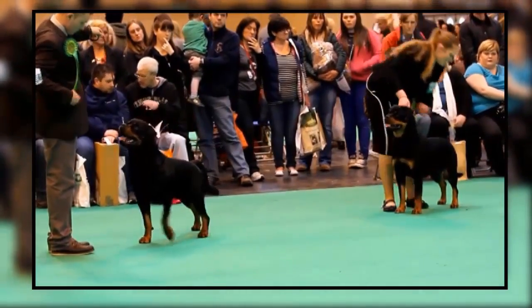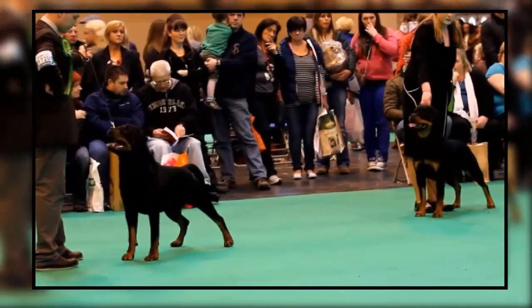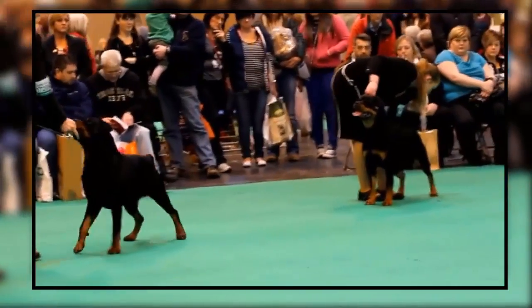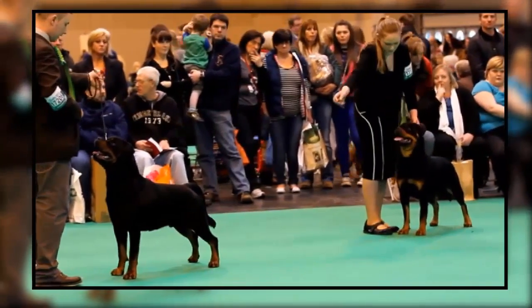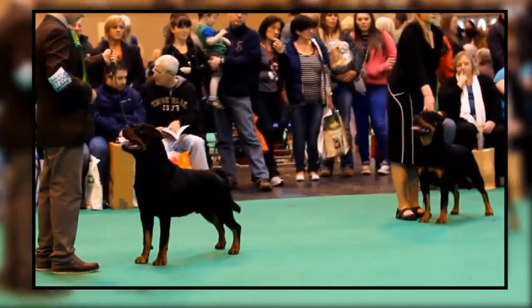German Rottweiler versus American Rottweiler. Some claim there are variations of Rotties — the German Rottweiler and the American Rottweiler. German Rottweilers are said to be shorter, stockier, and have a bigger, blockier head, while American Rotties are said to be taller and leggier without this blocky head.